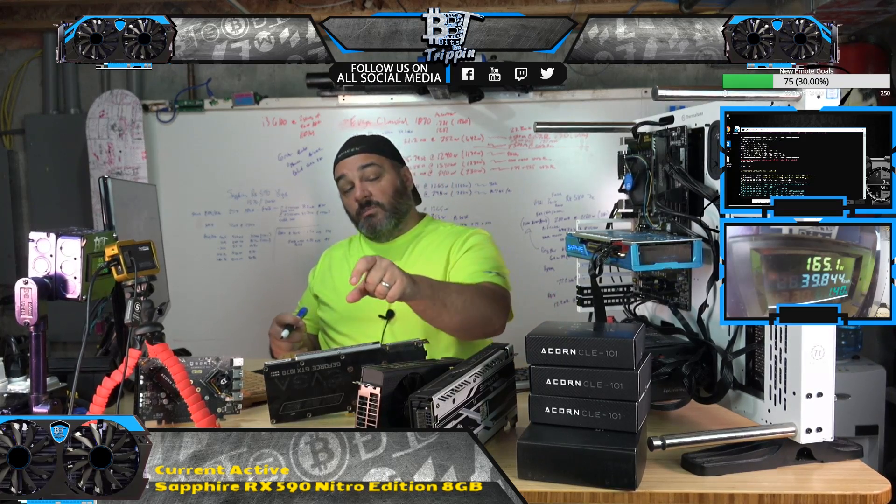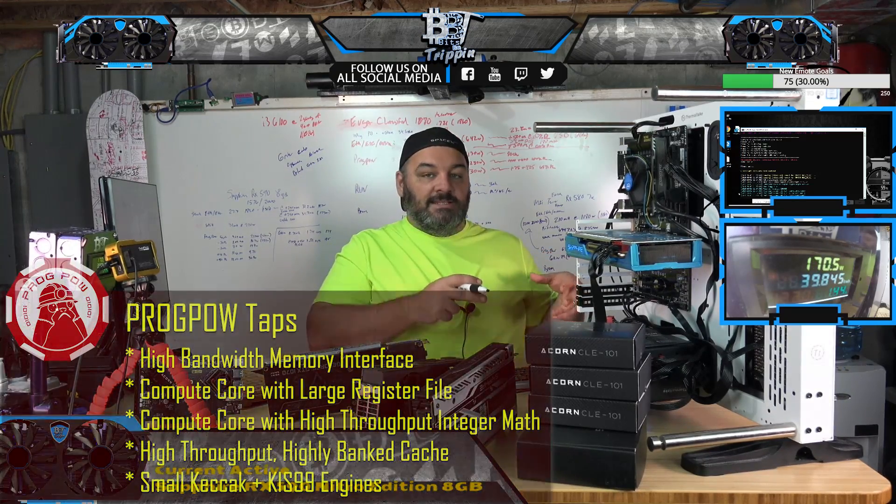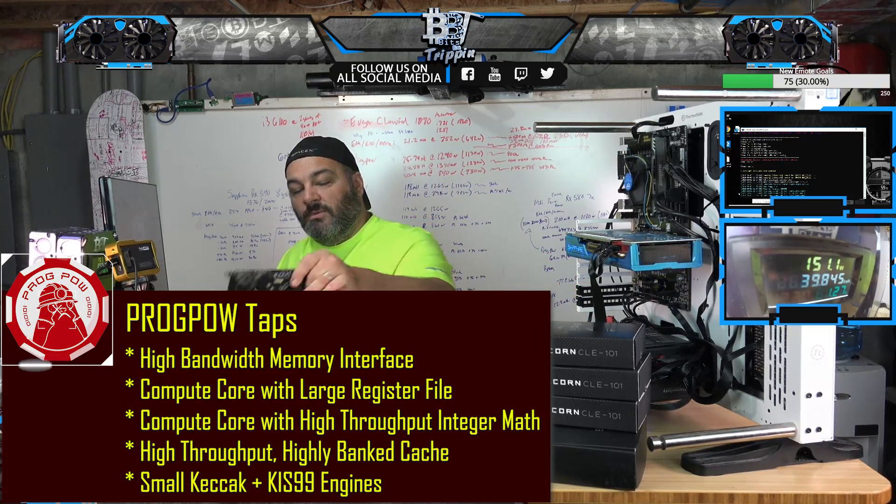ProgPoW takes the concept of asking: what are all the components on a GPU, how to use them efficiently? It tries to use all the components of a GPU to de-incentivize somebody from going out and building one of these specialized devices.